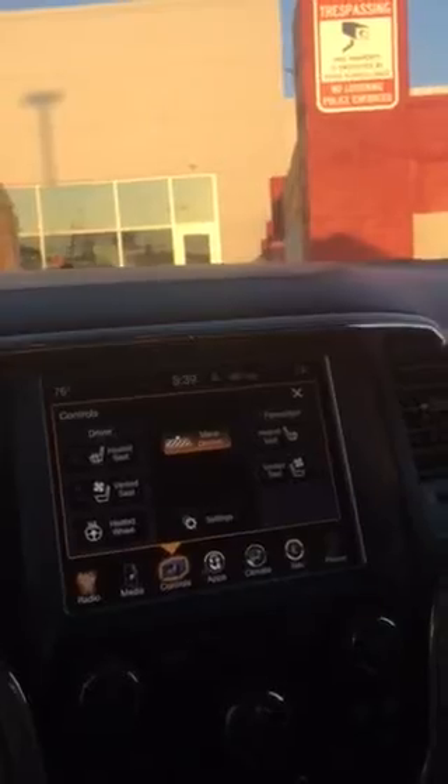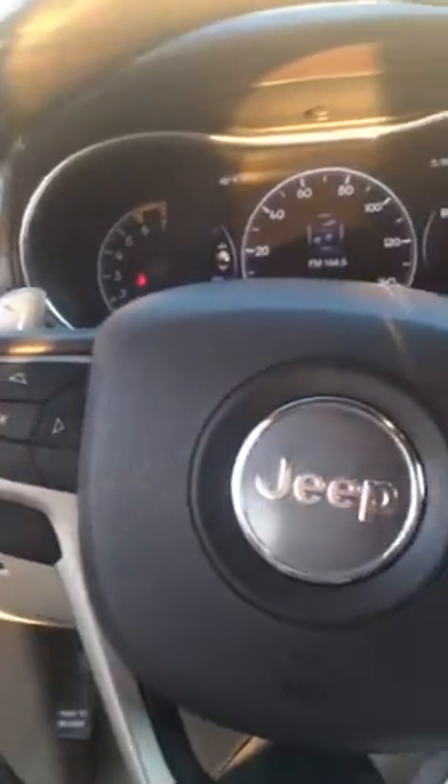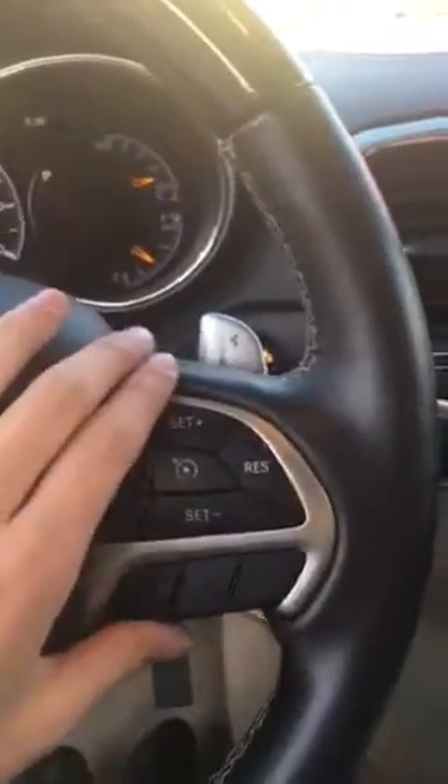So just to get started on your controls — you get ventilated seats, heated seats, and also a heated steering wheel. You have voice command, of course you can synchronize your phone by pairing it with Bluetooth, and you have cruise control here.